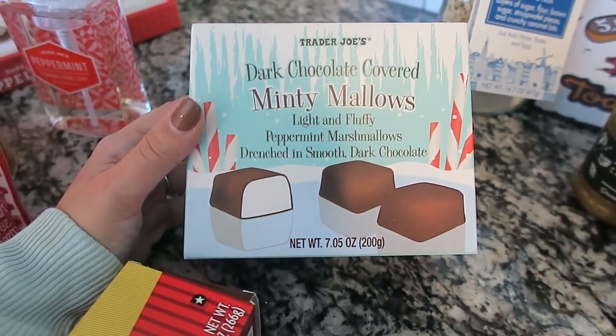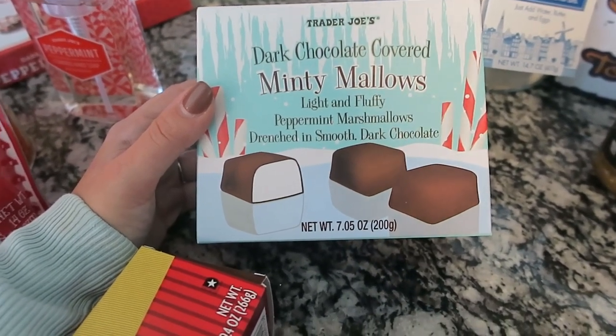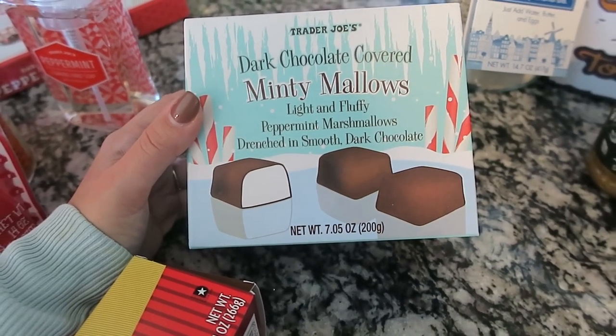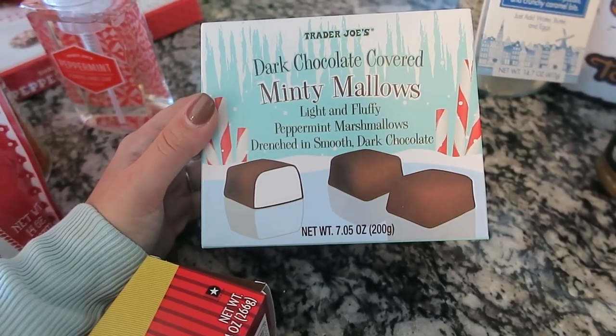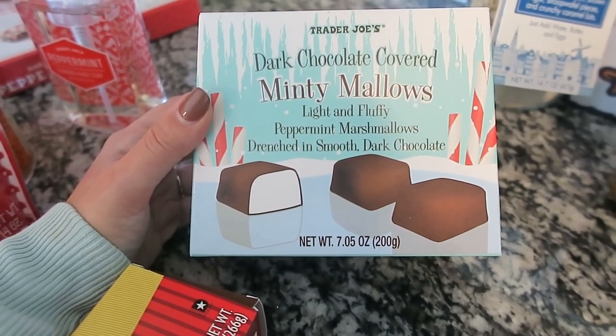The last minty item — and I also love marshmallows — is the dark chocolate covered minty marshmallows. You can't go wrong with this. Look how good it is. These are going to be so good.